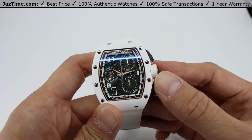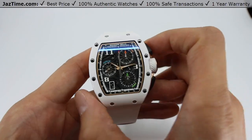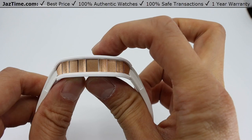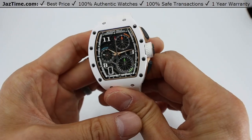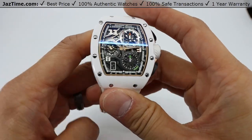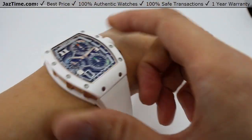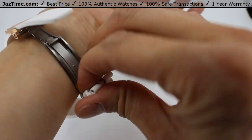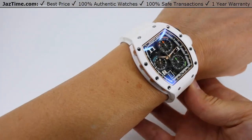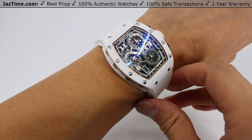The RM7201 is a 47 millimeter watch from top to bottom and 38 millimeters from left to right side of the case. It's 12 millimeters thick from front to back. The measurements for these tonneau shaped watches are normally measured from top to bottom so as not to go over the wrist. At 47 millimeters, it still does not go over my wrist, so the watch looks proper on my wrist.